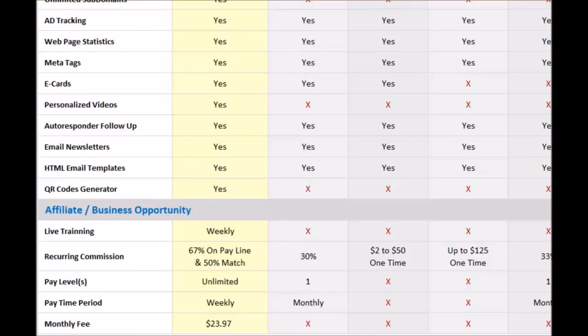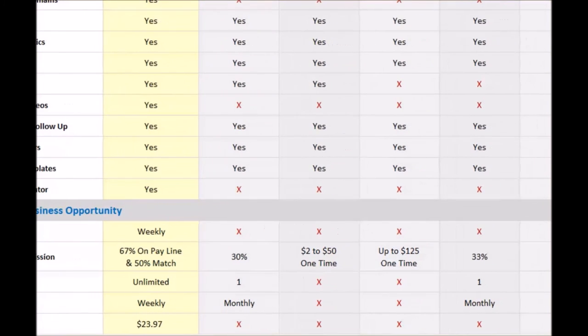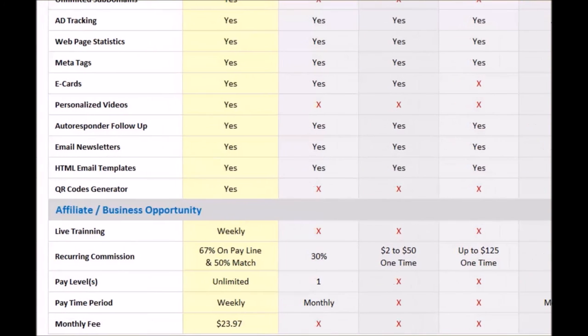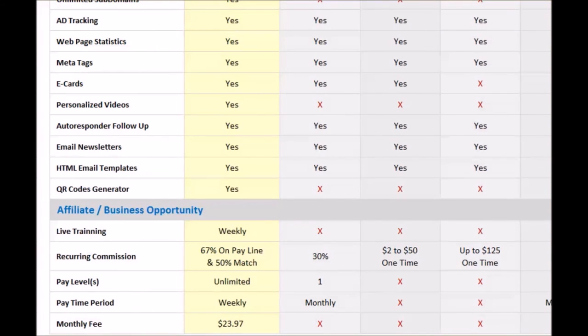We pay weekly to all the people you introduced to it, and it's residual — every single time they make a payment, you're getting paid again and again. The other platforms out there give you 30%, $2 to $50 one time, up to $125 one time, 33% — none of them give you anywhere close to 67%. So that is a big plus on the PowerLead system side. There are unlimited pay levels within the PowerLead system — every other platform gives you at most one level. They just give you a straight one-level referral; this one is unlimited.